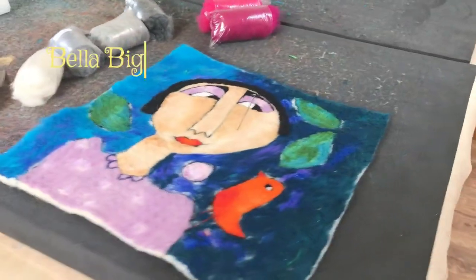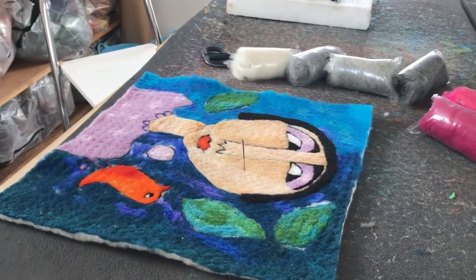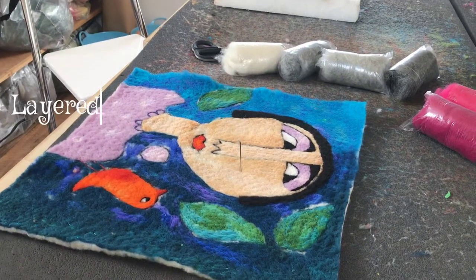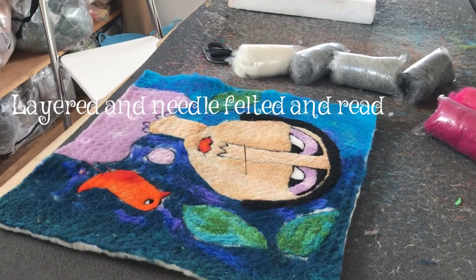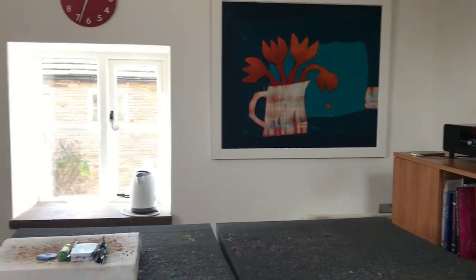Once the felt has been layered up and the design done, it's then covered in a netting, hot water and soap and rolled in a bamboo roll — and then hopefully made into a beautiful wall hanging.